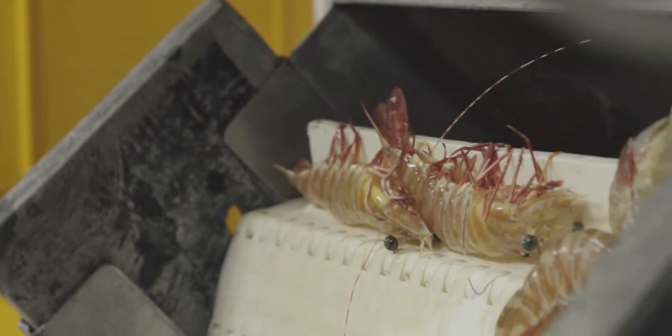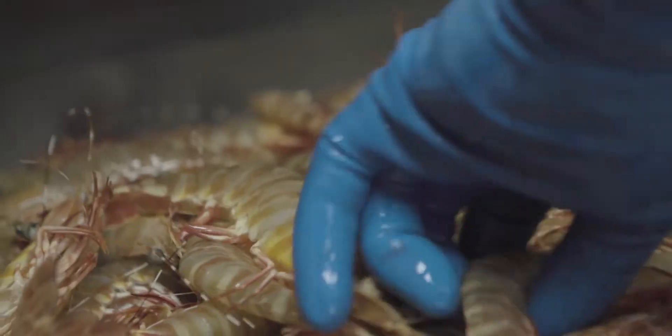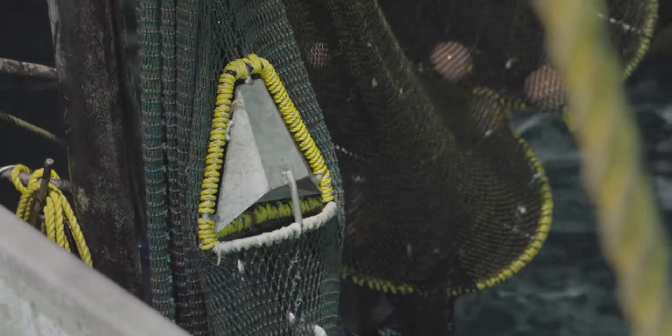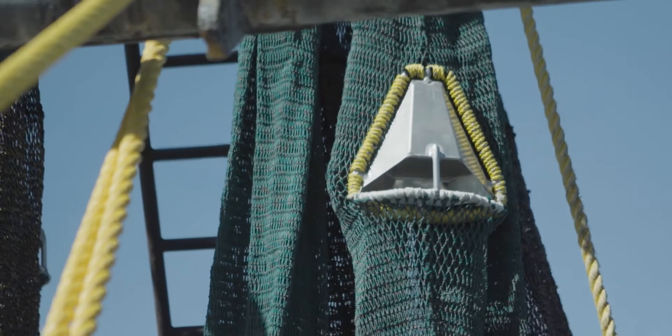When you're used to your nets being a certain size in the tiger fishery, to then have them come up half the size - the prawns are all there, but the fish are getting out. Generally it takes years to get these things in, but with results as good as 44-45% bycatch reduction, fishermen are excited to use them straight away.